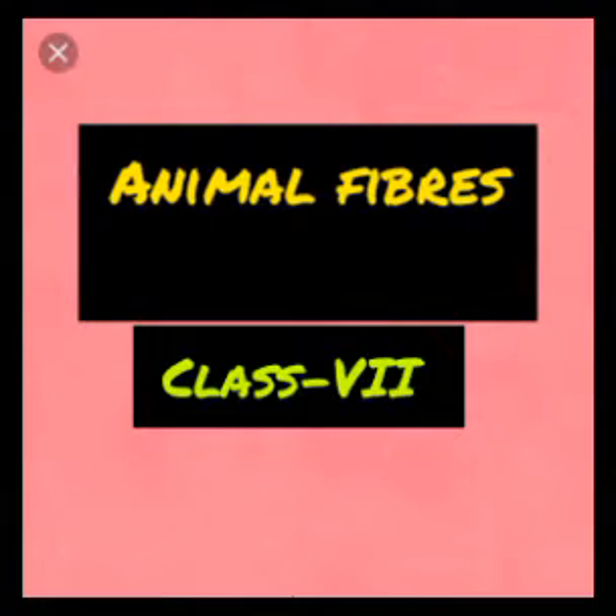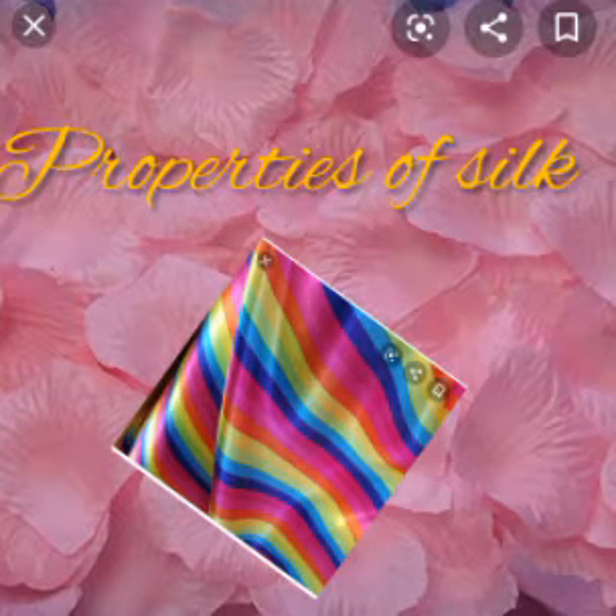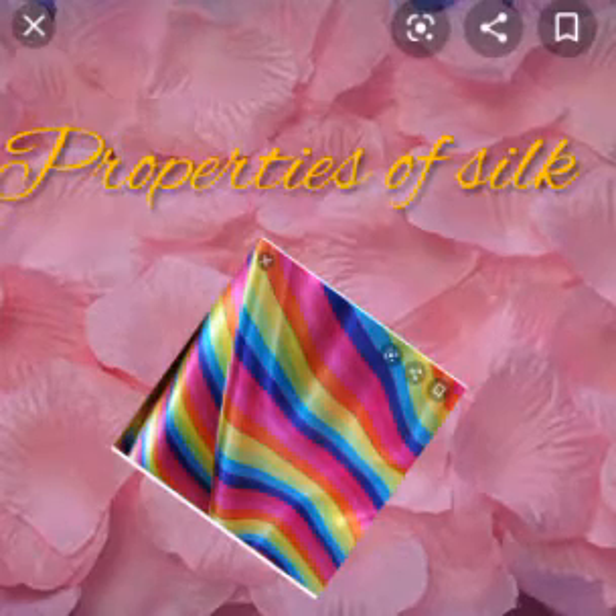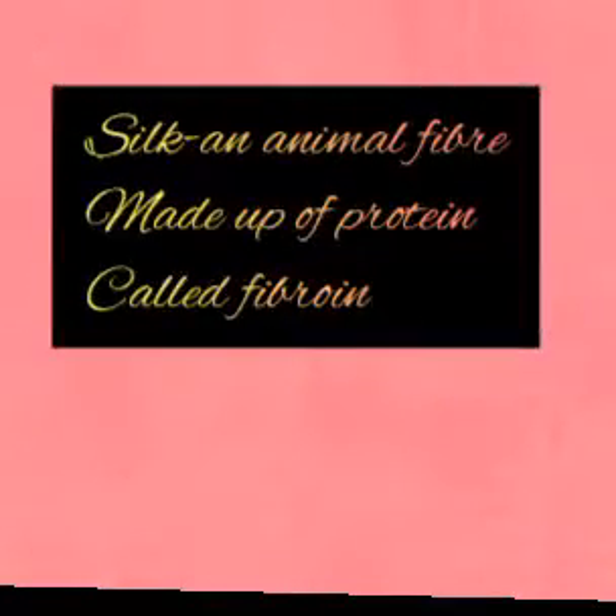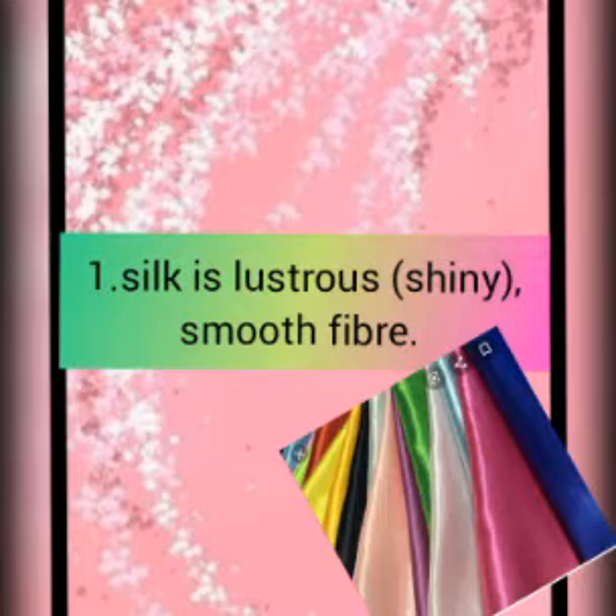Good morning everyone. Today in this video we are going to learn about the properties of silk fiber. As we know, silk is a natural protein fiber which is made up of a protein called fibroin. So now we are going to learn the properties one by one.